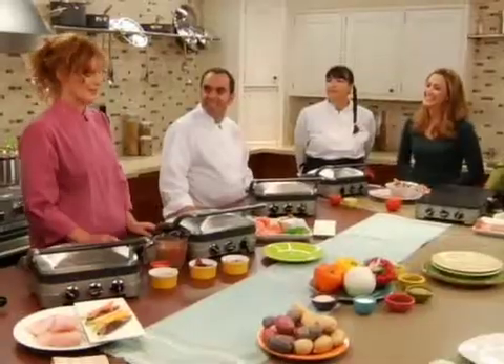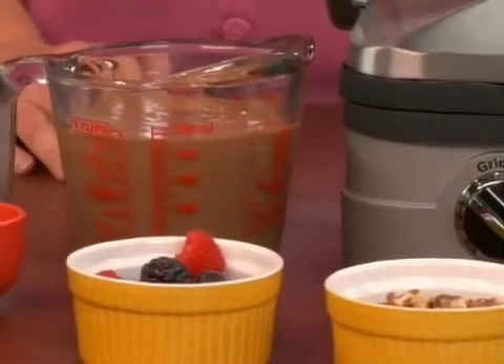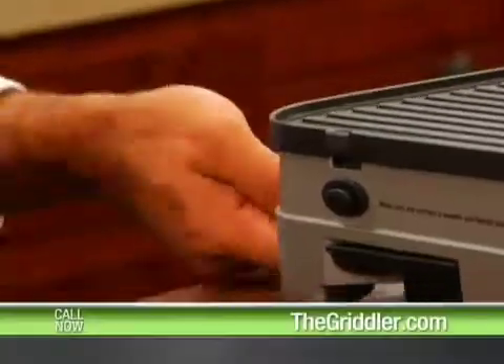What about you, Julie? I'm taking full advantage of both sides of the Griddler, and I'm going to do chocolate pancakes with some berries and some nuts on top. And Louise, what do you have going on? Well, I have some sea bass and some beautiful baby carrots. I normally would sear the sea bass in a hot pan over fire and finish it in the oven, so we're going to see how we can mimic that here on the Griddler. I think you guys are going to be surprised. Let's get going.